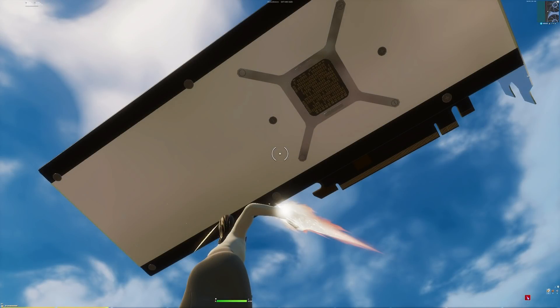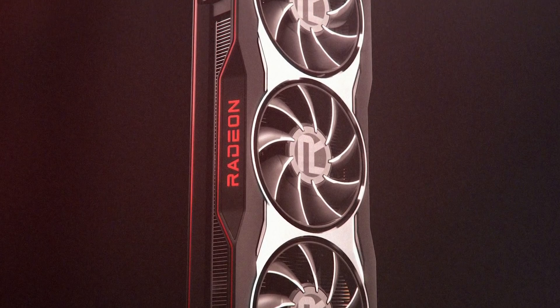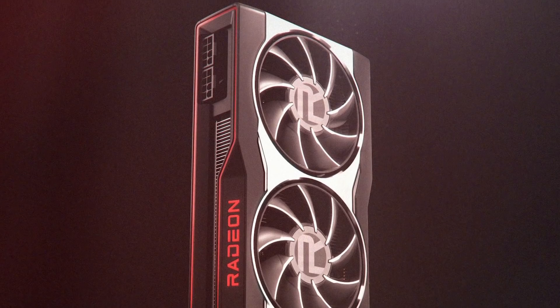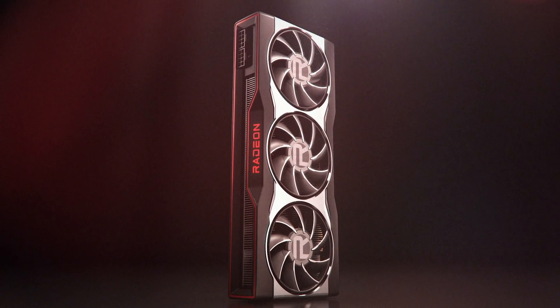All in all, I think it's a pretty nice design, though obviously that's very subjective. It certainly isn't a huge departure like NVIDIA's new RTX 3080 and 3090 shroud, but I'm sure it'll get the job done. Let's just hope the performance is able to match this new look.